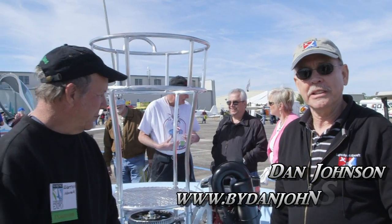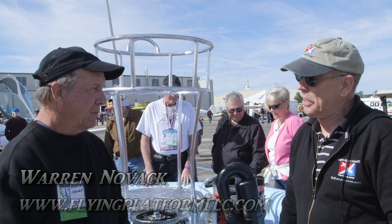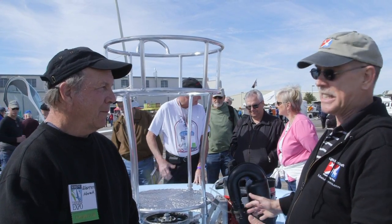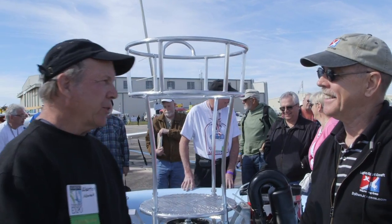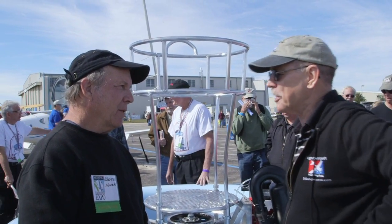We're here at Sebring. I'm Dan Johnson, and I'm talking with Warren Novak today, who's going to educate me about something — I've seen it on some video somewhere from maybe the Korean War era, but this isn't that. What are we looking at here, Warren? Well, it's a similar version of the Flying Platform that Hiller built. That's the phrase I couldn't come up with.